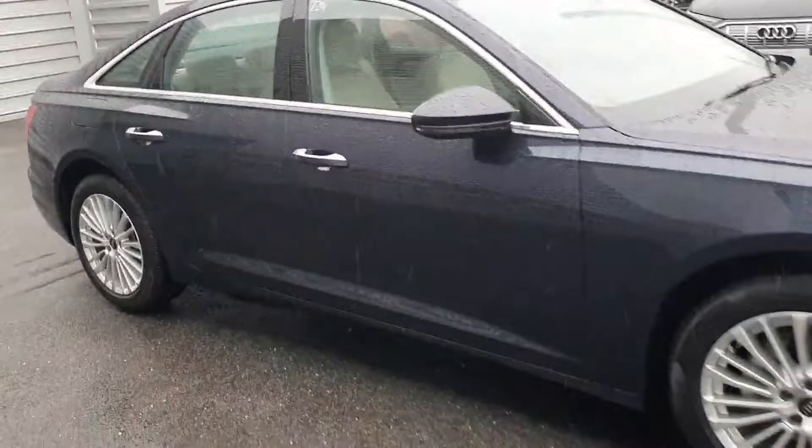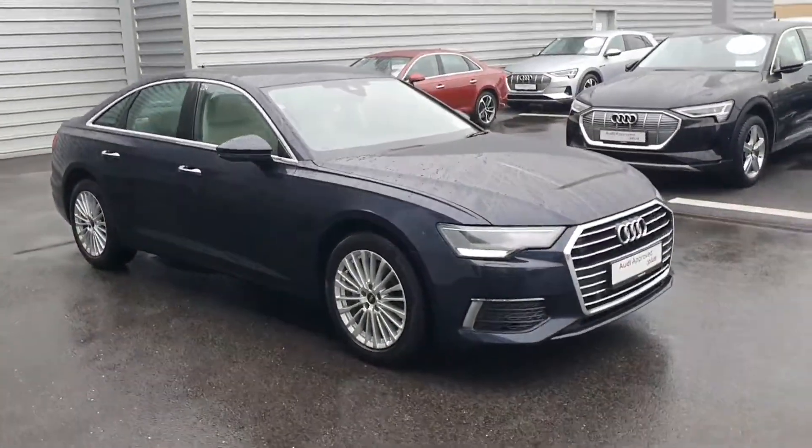If you have any further questions or queries on this vehicle, just give our sales team a call. Tim McCollin, 061 336 000.